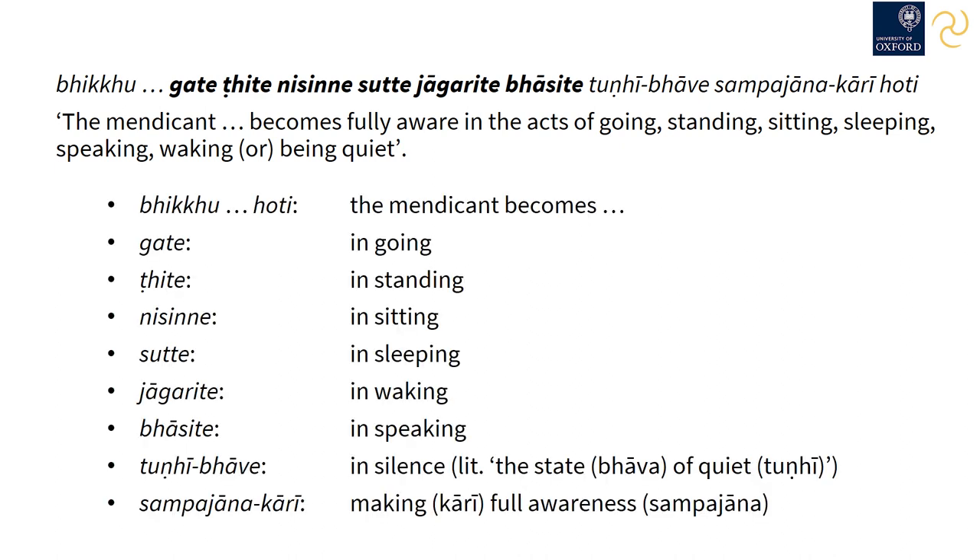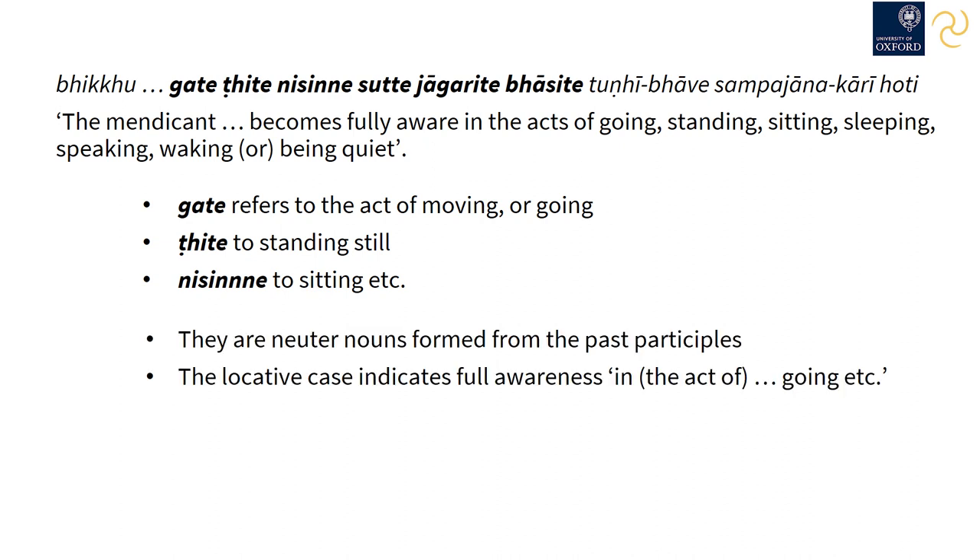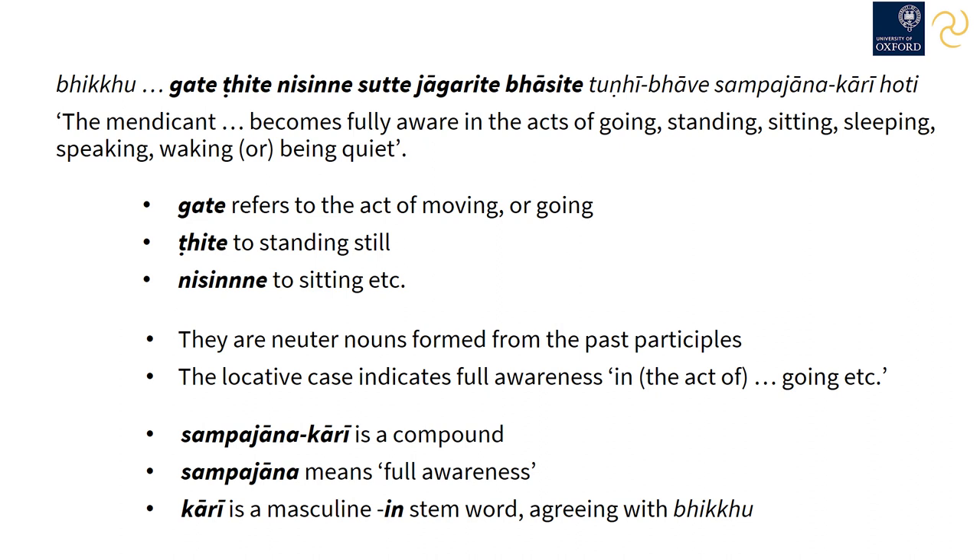In this sentence, the past participles are used as nouns of action. 'Gate' refers to the act of moving, 'ṭhite' to standing still, 'nisinne' to sitting, and so on. They're all neuter nouns formed from past participles, and they're in the locative case because the sense is 'in the act of going, the bhikkhu is fully aware.' The term sampajānakārī is a compound word — sampajāna means full awareness, and kārī is a masculine form of the in-stem word kārin, so it agrees with bhikkhu. We'll look at both words kārī and sampajāna in lessons eight to nine, and compounds from lessons seventeen to twenty.